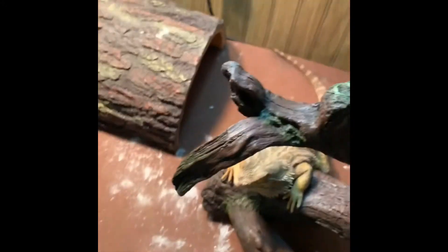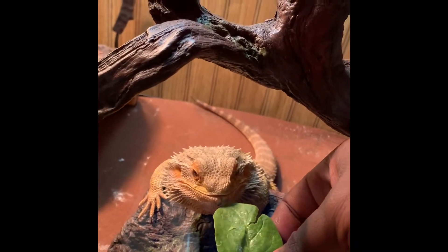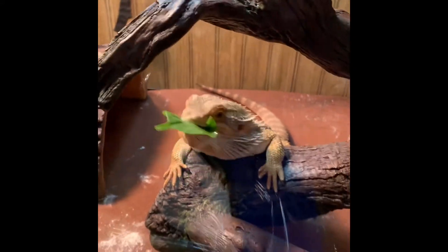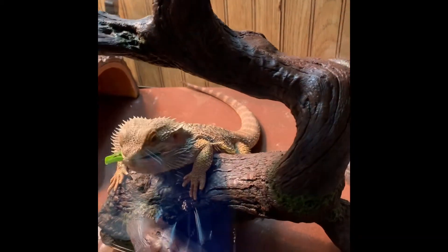All right, Thor. Let me show you from another angle. There you go, big boy, there you go big boy.